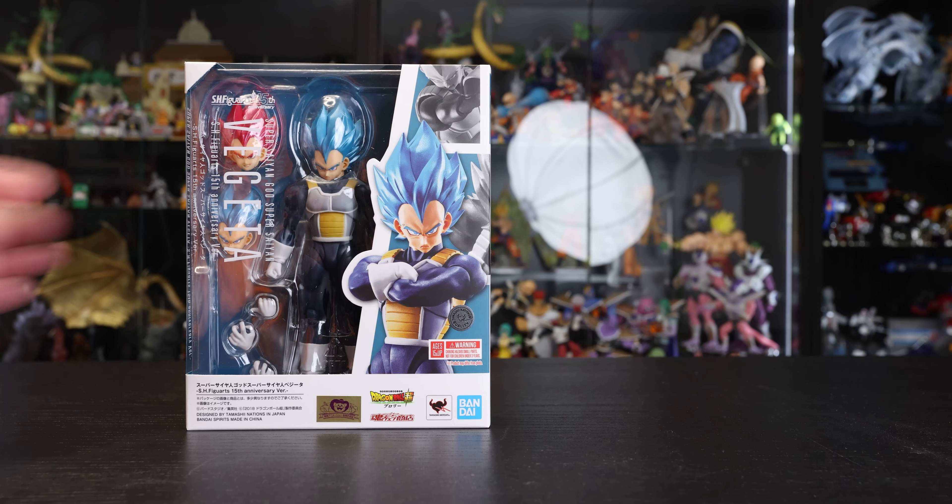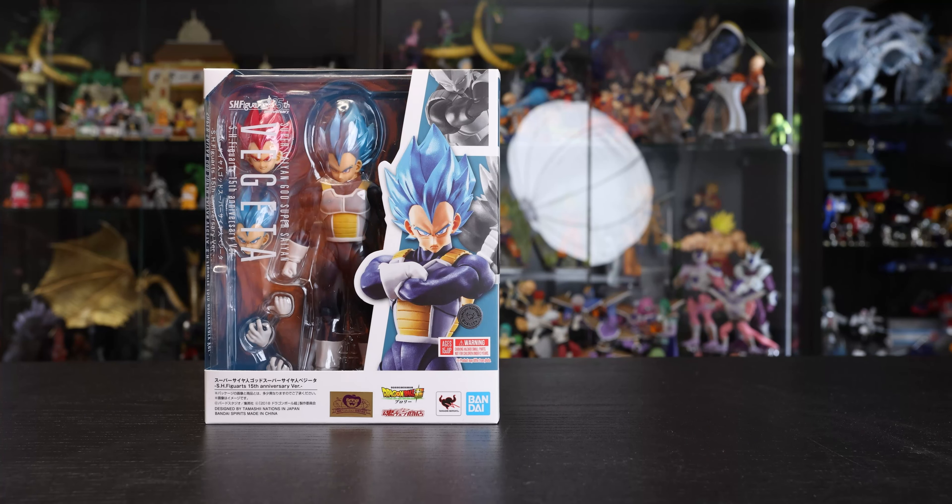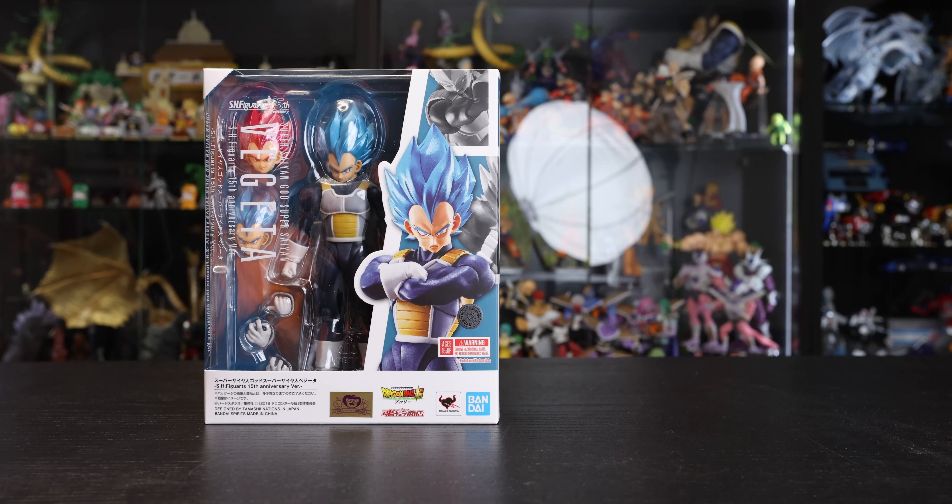If you have the original, this is essentially the same, just with the sleek packaging. As we can see on the slipcover, he also comes with a pedestal — not a full stand, but at least the base with 15th Anniversary text on it, which is pretty cool. Overall pretty straightforward. We'll have a quick look at the finish and articulation for those not familiar with the Super version of Vegeta, and then a comparison with the Z version followed by pros and cons.